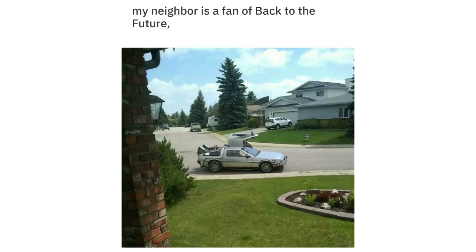Balanced a water bottle on a spoon in a bowl. My neighbor is a fan of Back to the Future — he has an exact replica of the car.